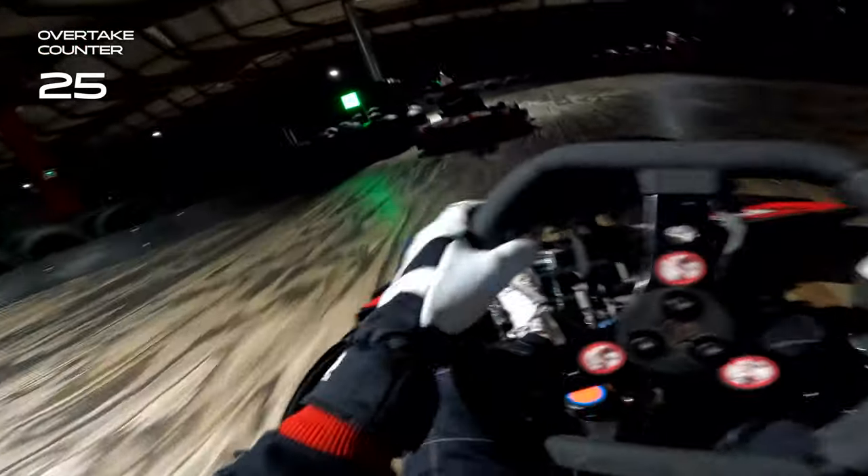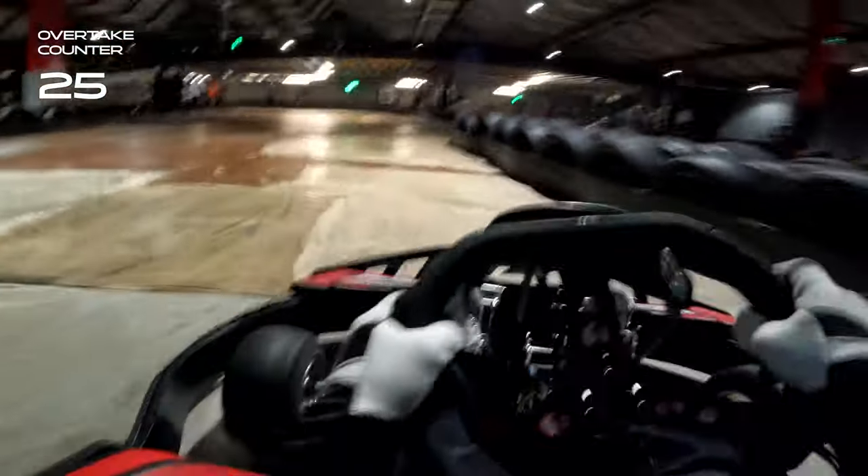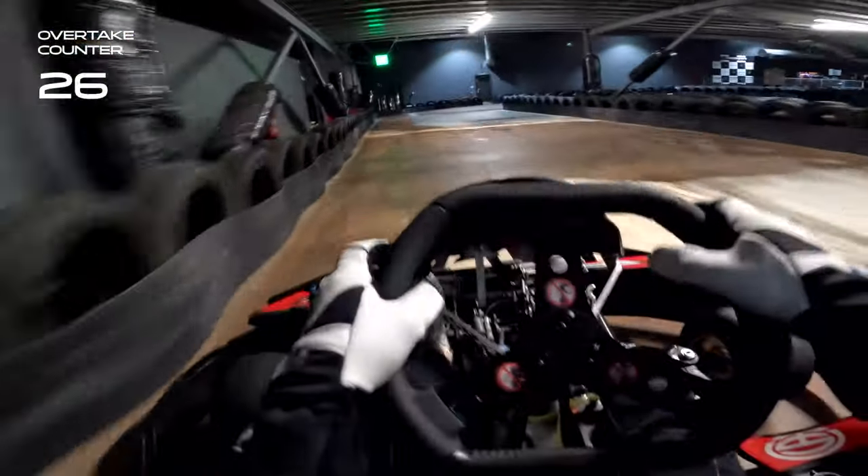And then we barged this guy out of the way — I do shake my head there looking back on review. He was turning into that corner and I did barge my way by, so apologies to him. But we get the overtake done.